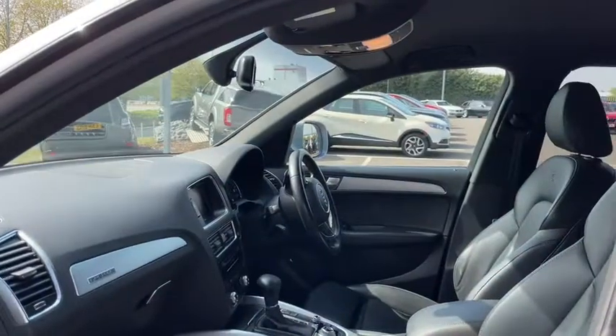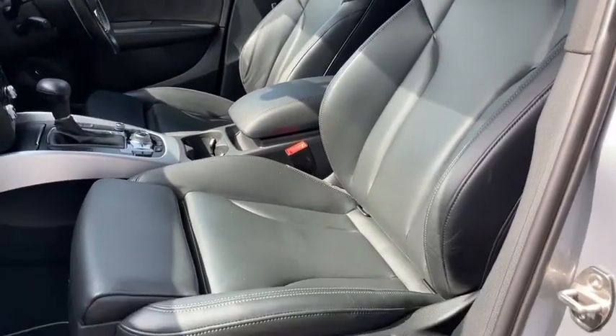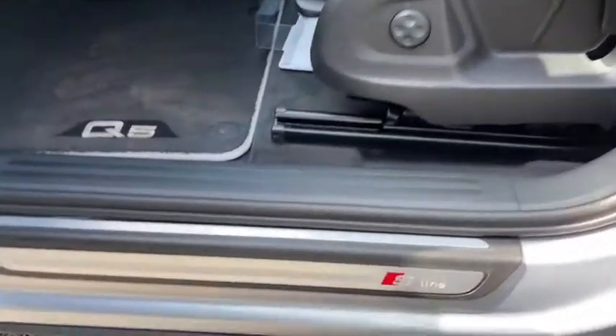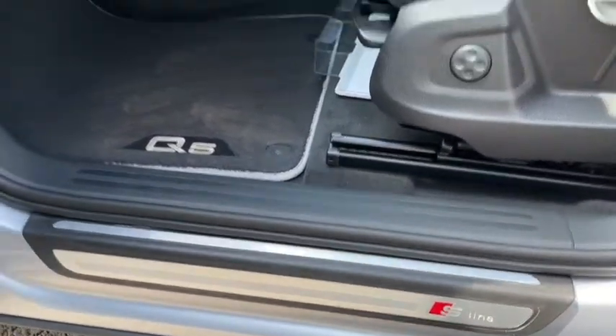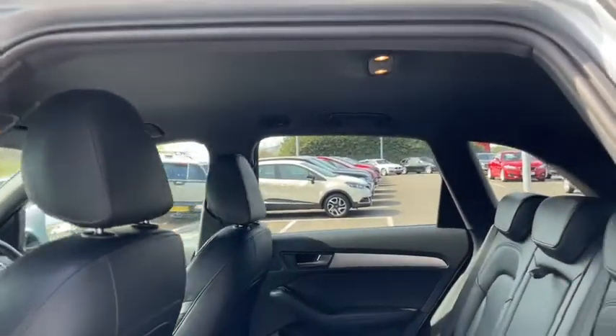Looking inside, we've got a lovely spacious refined interior like you'd expect. The S-Line seats are incredibly comfortable and also very easy to adjust into that ideal position. In the back, you'll find there's lots of room for up to three passengers, again in that luxury comfort.